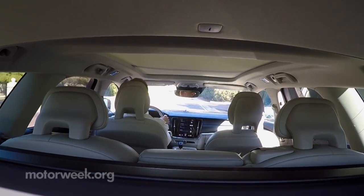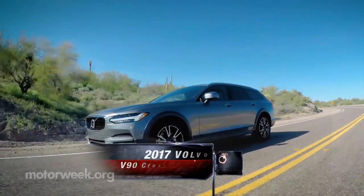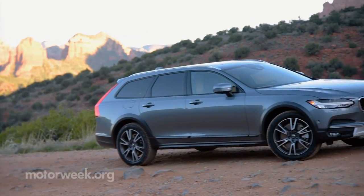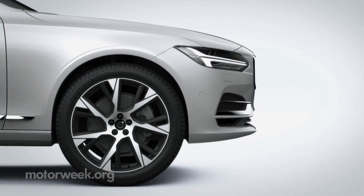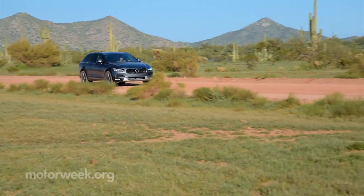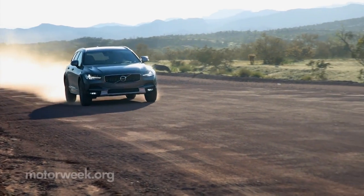For those that remember the huge appeal of classic Volvo station wagons like the 240 series, the new V90 Cross Country is for you. It shares the scalable product architecture with the rest of the 90 series. With all-wheel drive, it has higher ground clearance to match — a stout 8.3 inches, a little over two inches higher than the front-drive V90, but about an inch and a quarter lower than the XC90 utility.